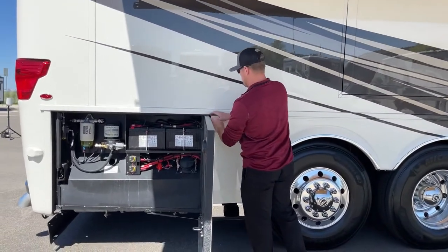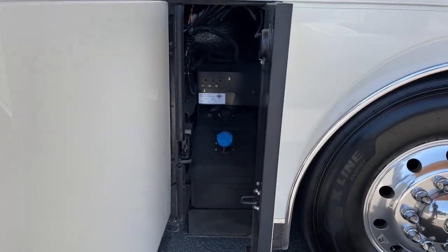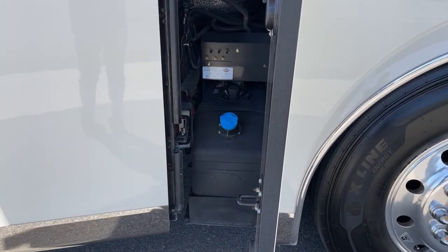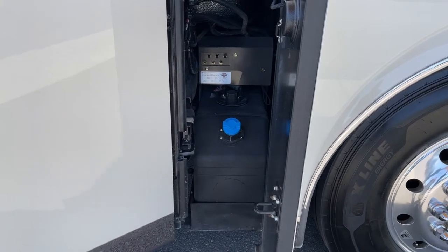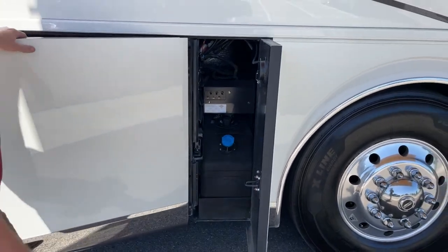Moving back, right here is going to be our 15-gallon diesel exhaust fluid tank — 15 gallons of DEF. Also in this bay, we've got six little valves — basically emergency situation valves. If you were at a campground trying to leave and your airbags would not inflate for some reason, you can inflate them manually using those valves in this bay.